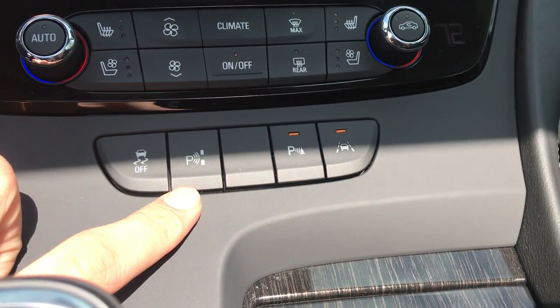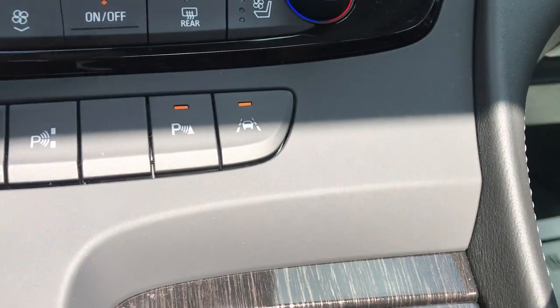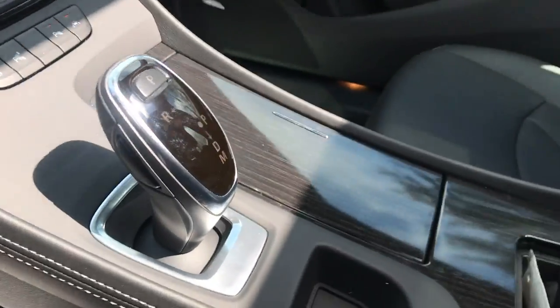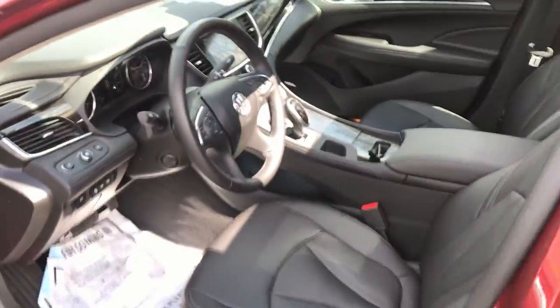This does have automatic parking, which means this car can park itself parallel or perpendicular. Got your parking sensors, your lane keep assist, your shifter there, and a couple of cup holders under that cover right there, with the center console there.